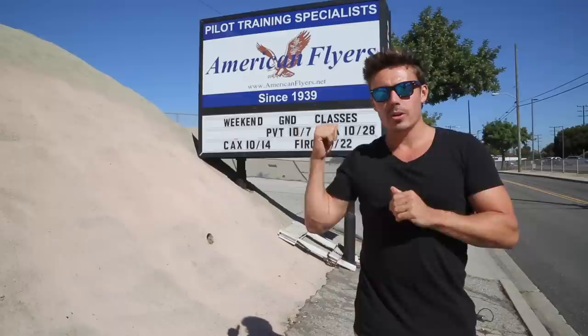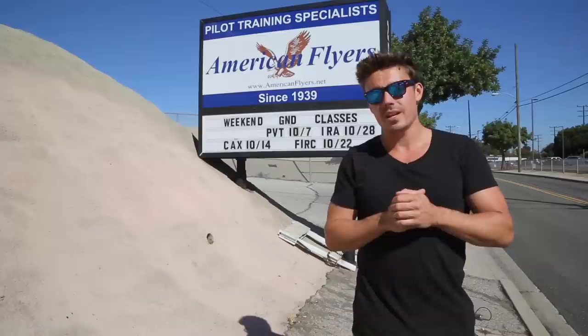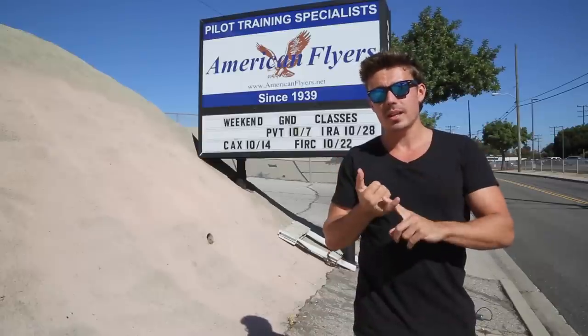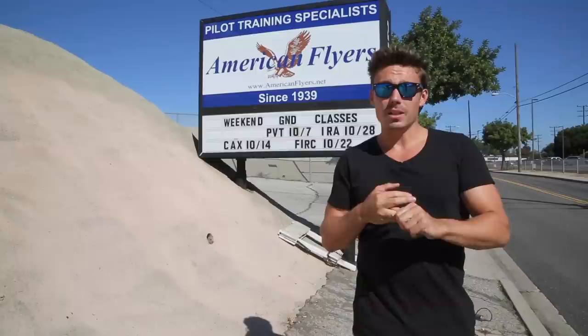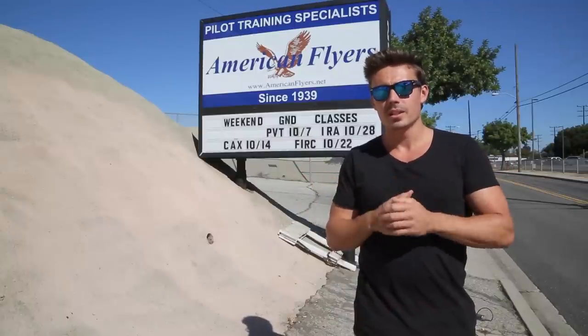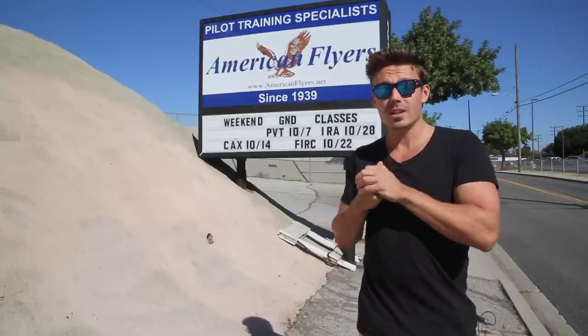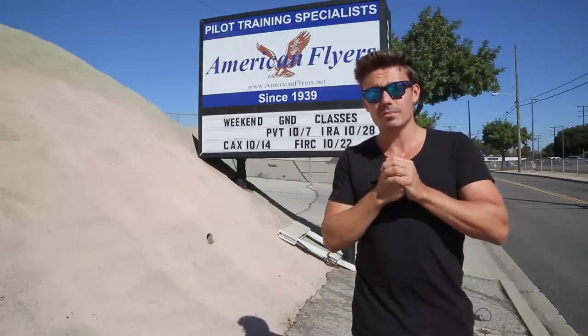G'day guys, today I'm down at American Flyers in Santa Monica about to sit my Part 107 written test. I studied all day yesterday, which was Monday — today's Tuesday. I rang up last Friday to check availability and they said just come down whenever, give us a phone call. So now I'm gonna go sit my test — wish me luck! I'll come back and if I pass I can give you guys some tips.